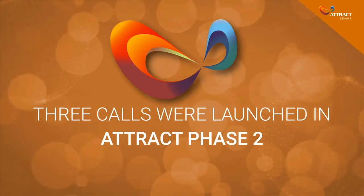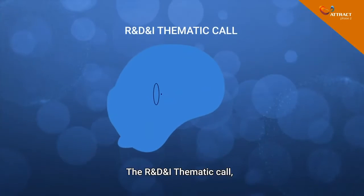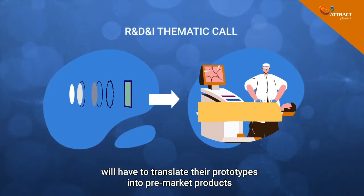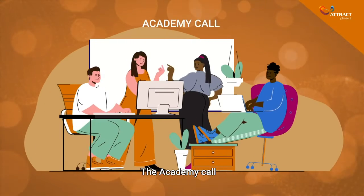And in this second phase, ATTRACT launched three open calls. The R&D&I thematic call, in which the most promising projects from the first phase will have to translate their prototypes into pre-market products that provide added value for society.